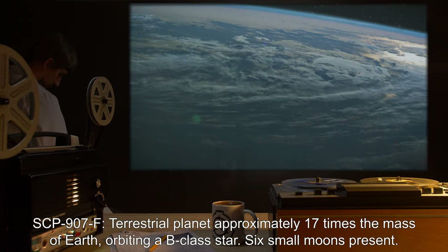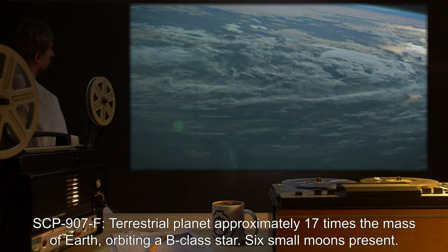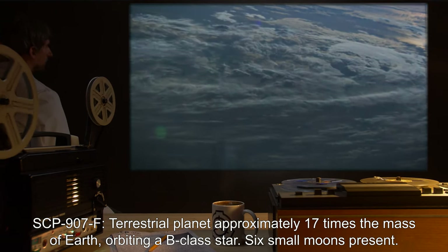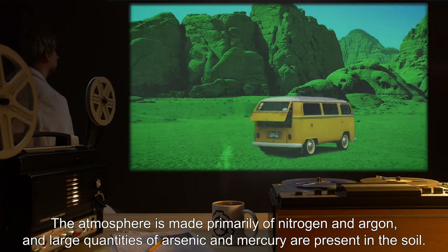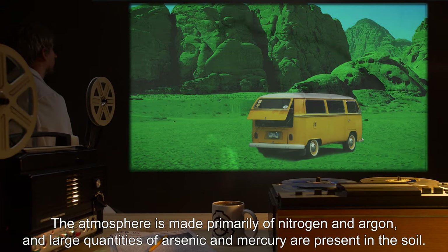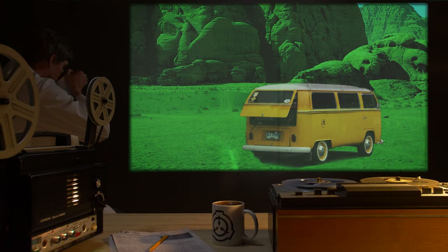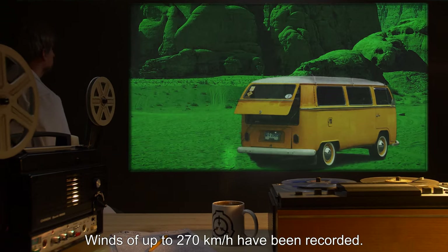SCP-907-F: Terrestrial planet approximately 17 times the mass of Earth, orbiting a B-class star. Six small moons present. The atmosphere is made primarily of nitrogen and argon, and large quantities of arsenic and mercury are present in the soil. Winds of up to 270 kilometers per hour have been recorded.